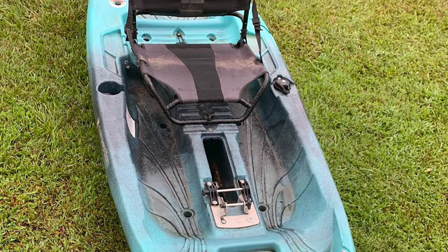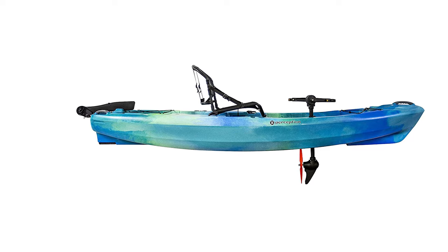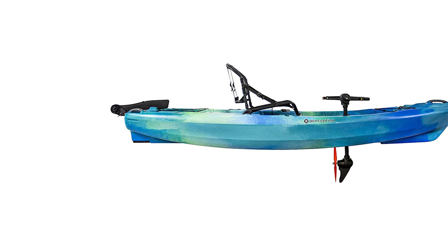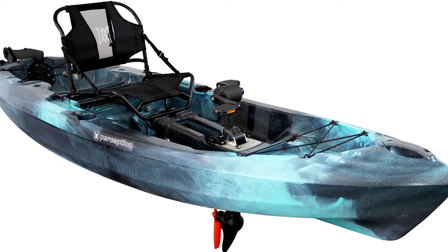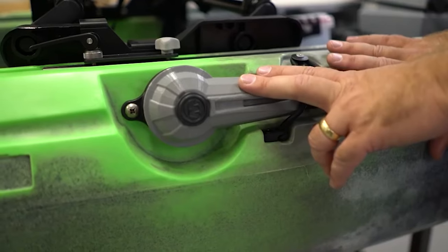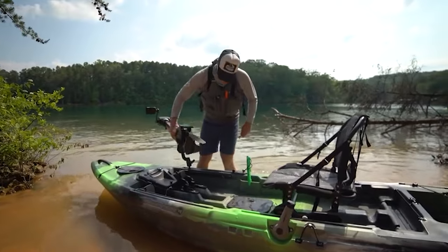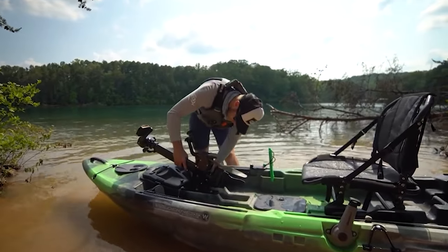Having a pedal-driven kayak means that you'll have to sacrifice deck space. For anglers who have become accustomed to enjoying a wide-open deck, this can be quite an adjustment when fishing from a kayak that has a large protruding pedal system. Look out for some models that allow users to flip their pedal system upward and out of the way in order to allow a greater amount of deck space for fishing.